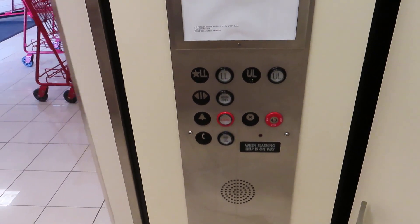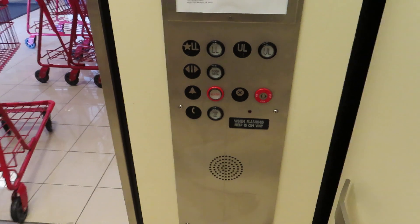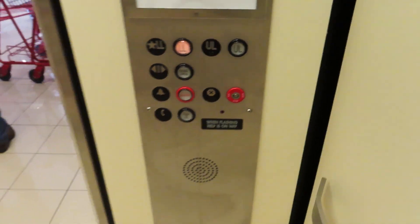The elevators are open to the public — you walk right in. They've got a bank in there for some of them. You can go all the way uptown. Fort Des Moines — that's an old elevator. Old, old. I'll have to keep that in mind. Have a nice day, sir. Bye.